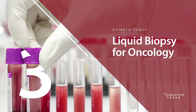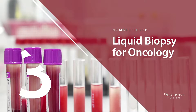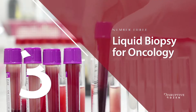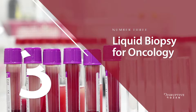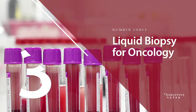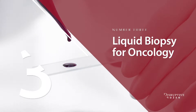Number three: liquid biopsy for oncology. A new type of blood test is starting to transform cancer treatment, sparing some patients the surgical and needle biopsies long needed to guide their care. Instead of taking tissue from the tumor itself — which is costly, painful, and sometimes risky — the novel tests called liquid biopsies gain information by capturing cancer cells called circulating tumor cells, cell fragments called exosomes, or free circulating tumor DNA that tumors shed into the blood.